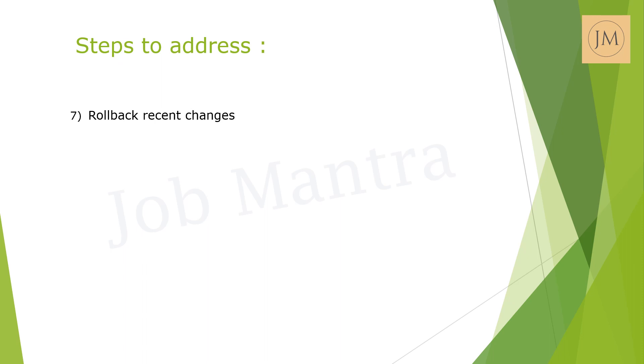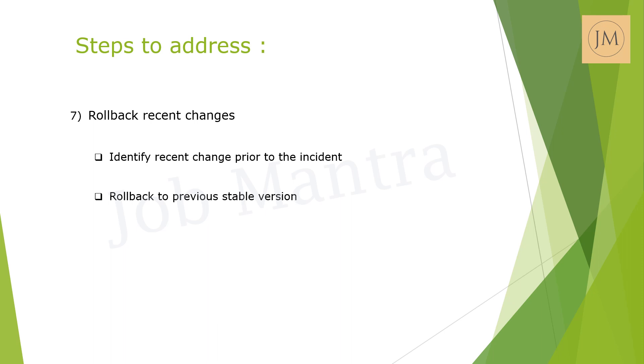You can also consider rolling back recent changes. If any recent changes were deployed before the incident occurred, consider rolling back those changes to the previous stable version of the application.